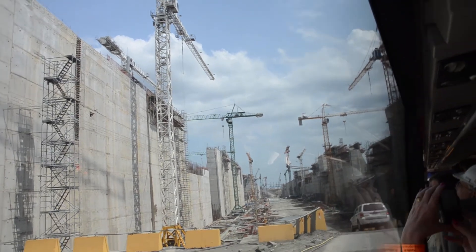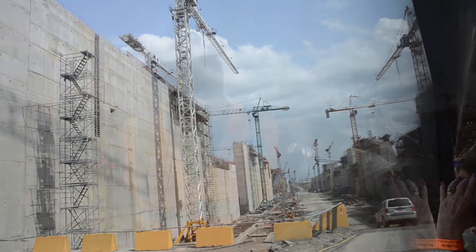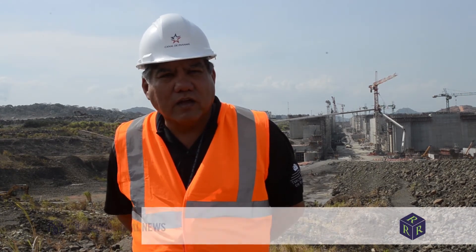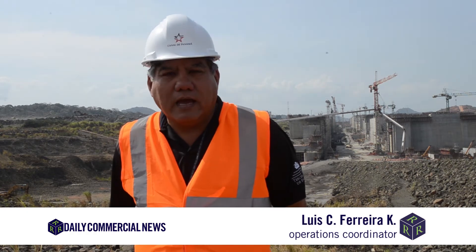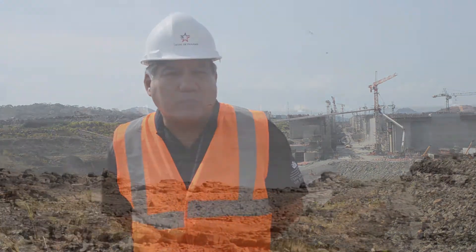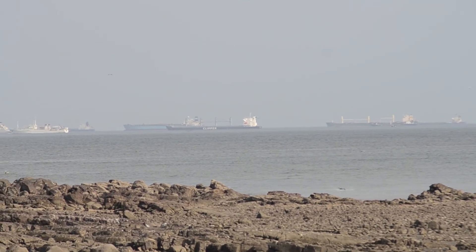At the peak of construction, there were 6,000 construction workers, the majority Panamanians. It's a challenge that the Panamanians have taken and accomplished. They're going to feel very proud of making the canal, compared to 100 years ago when people came from all over the world.